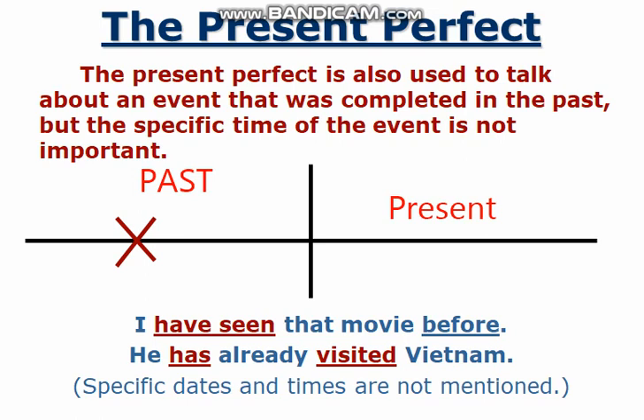Hope that all of you understood this video. This video will be followed by the remaining part of tenses. Until then, goodbye.